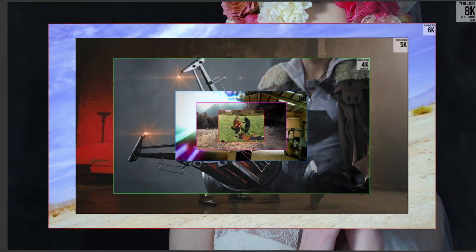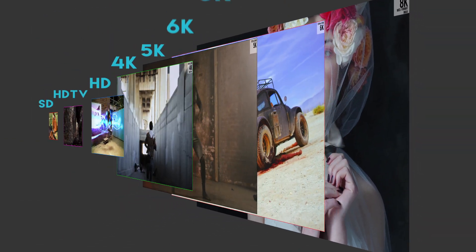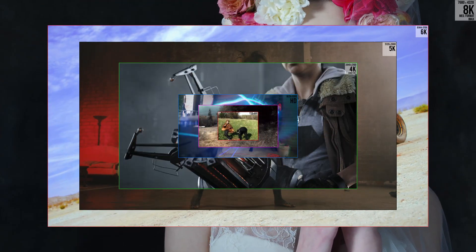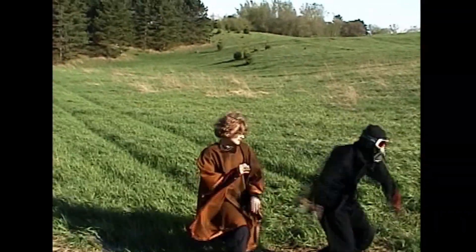So where does this put us? Let's take a moment and zoom all the way back to our little video from years ago and compare. That's pretty impressive. Do we need so many pixels?